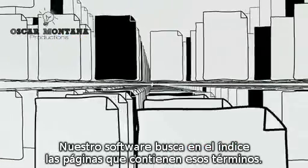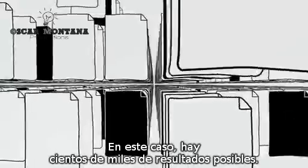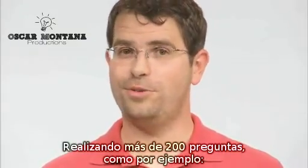Our software searches our index to find every page that includes those search terms. In this case, there are hundreds of thousands of possible results. How does Google decide which few documents I really want? By asking questions — more than 200 of them.